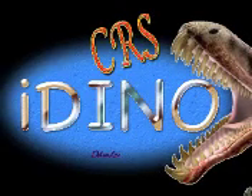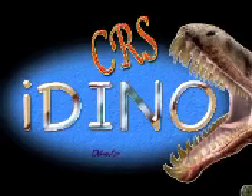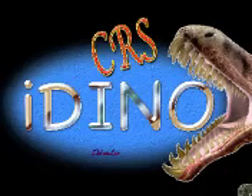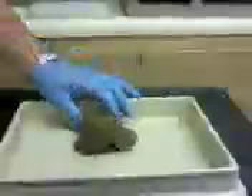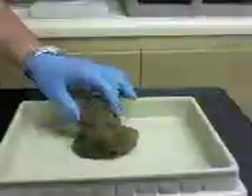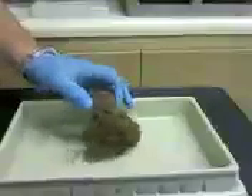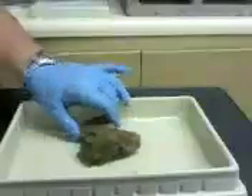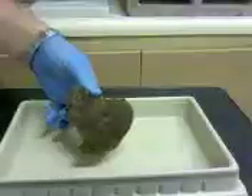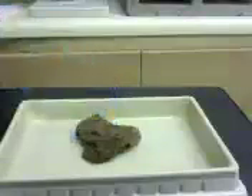IDINO stands for the Investigation of Dinosaur Intact Natural Osteotissues. It means that we are looking in dinosaur bones recovered from the famous Hell's Creek Formation in the Badlands of Montana for evidence of soft tissues. This is important because recently it's been published in many major journals that soft tissues have been found in some long bones — some T. rex leg bones — from the Hell's Creek Formation. So the CRS decided to mount an expedition to see if we could find our own dinosaur bones and study them for soft tissues.